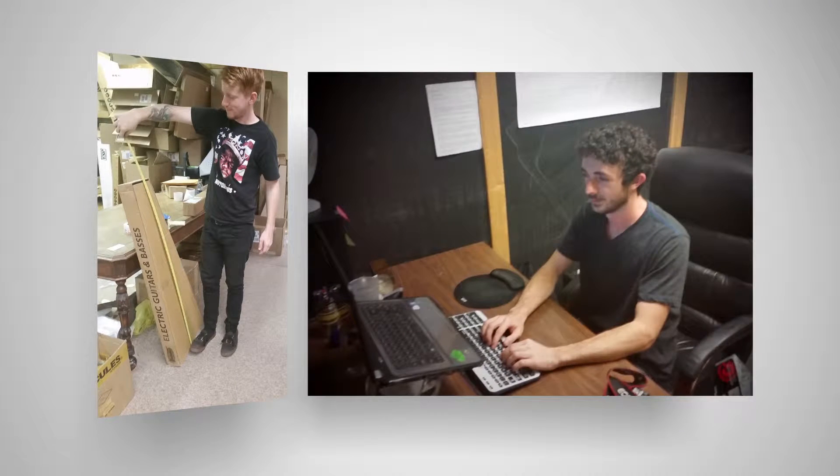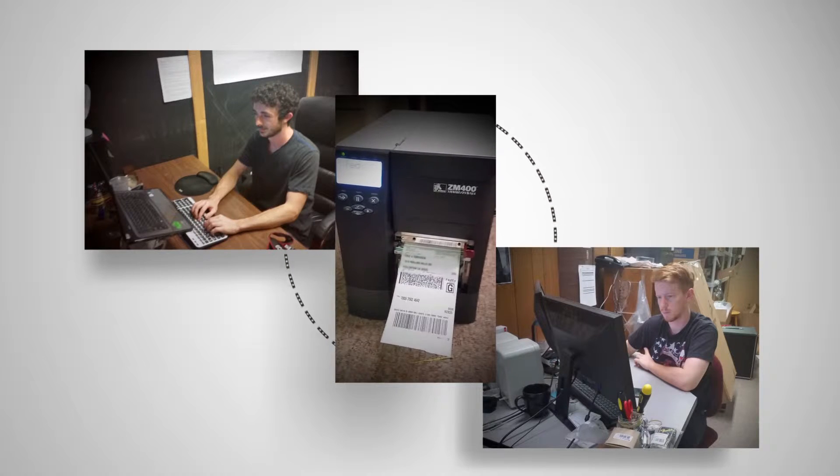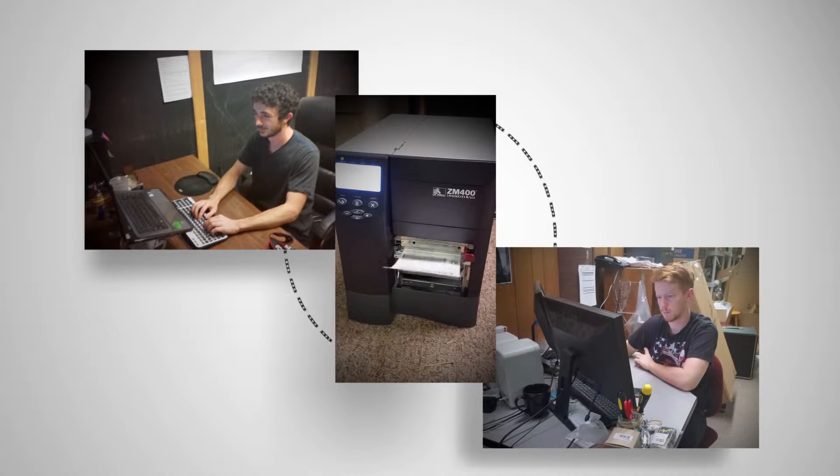I can take care of my own shipments by doing them from my computer while he is also printing shipping labels from his computer. So it allows both of us to ship at the same time, being in different areas but using the same thermal printer.